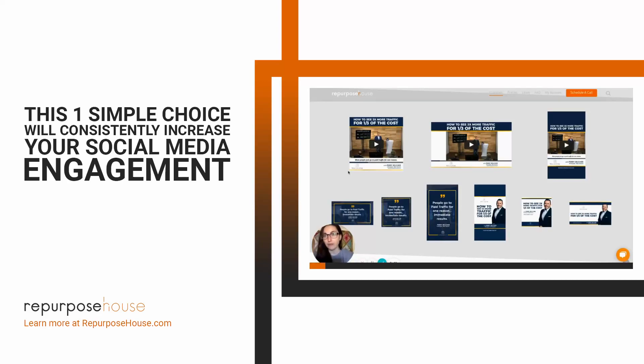I want to start with just the square video meme. This is going to be great to post on your feeds — think anything you're scrolling with your thumb when you're on your phone. This is great for Facebook feed, Instagram feed, LinkedIn feed, Twitter feed, etc.